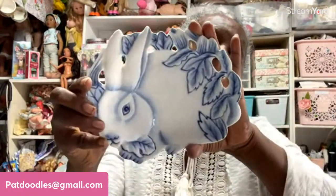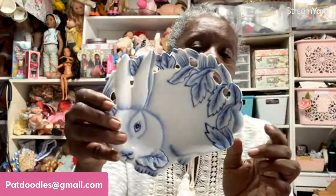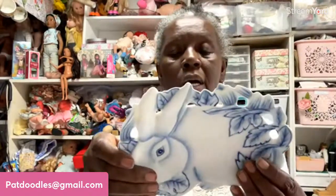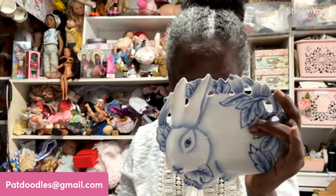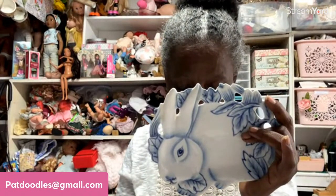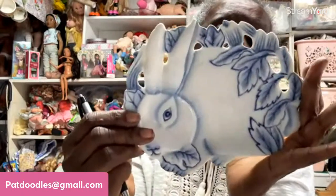If you like rabbits you're going to love this - look at that beautiful blue. It's a little trinket dish or you could make it a little butter dish. It says 'Home Essentials and Beyond' on the bottom - basic porcelain. It's about five by seven inches. This cute little rabbit trinket dish is item number fourteen for $4. They did some nice painting on that - it's so pretty.